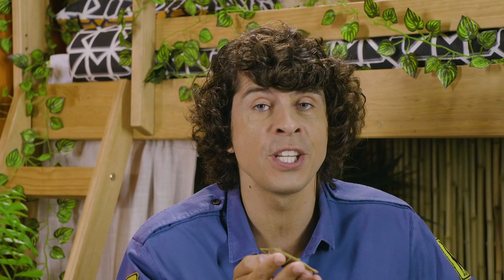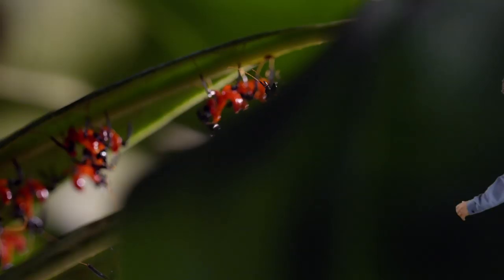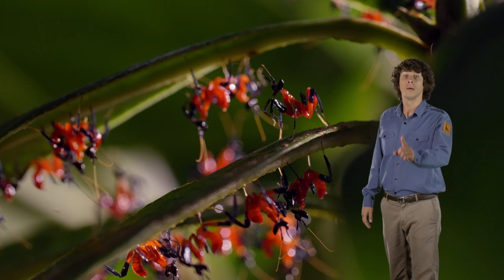Here are a few more animals that use camouflage as an advantage. Check these guys out — baby orchid mantids! Now they don't seem very camouflaged at the moment, but you wait.